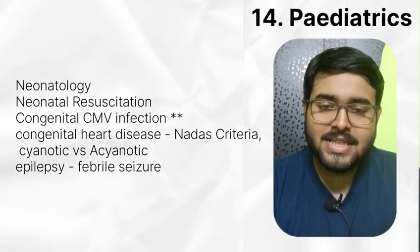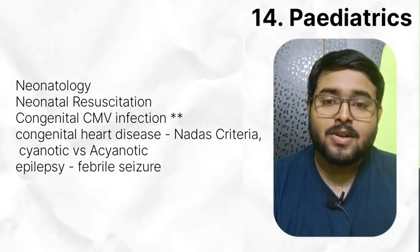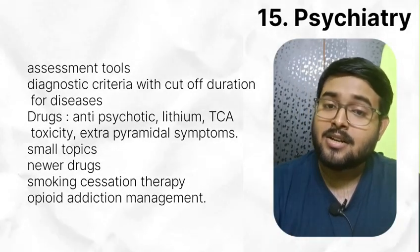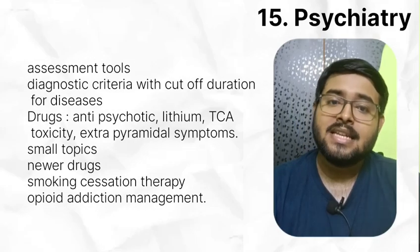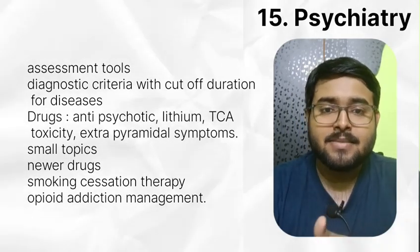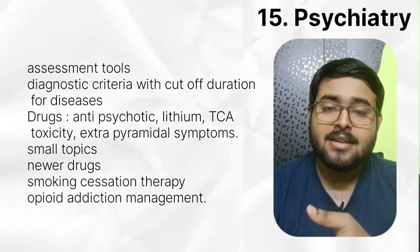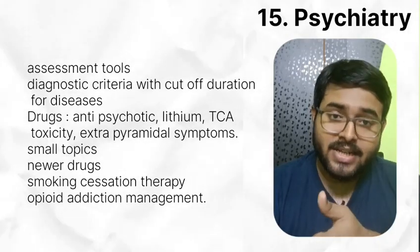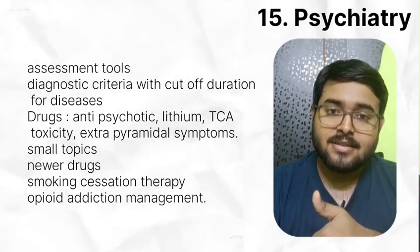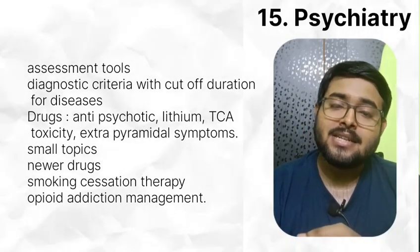In pediatrics, read neonatology and neonatal resuscitation. Read congenital CMV infection which gets asked very frequently. Read congenital heart disease and epilepsy. In psychiatry, read assessment tools, diagnostic criteria with cut-off duration for diseases — for example, PTSD if more than one month and acute stress reaction if less than one month. Read drugs like antipsychotics, lithium, TCA toxicity, extrapyramidal symptoms. Do small topics like degrees of insight, MMSE, Maslow's hierarchy, serotonin syndrome, Freud's psychosexual stages, Kübler-Ross theory of grief, cognitive development, transtheoretical model of change. Do newer drugs like brexanolone, trofinetide, vortioxetine. Do smoking cessation therapy and opiate addiction management.